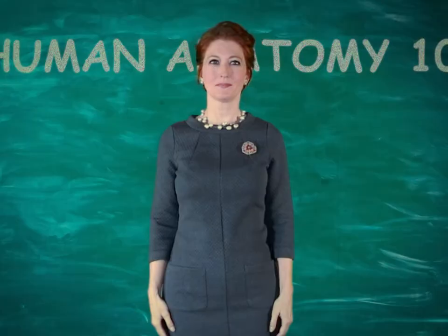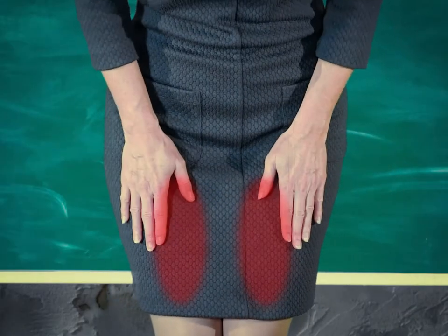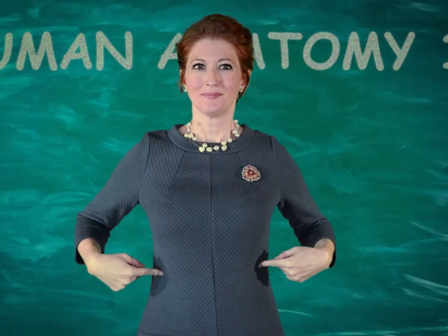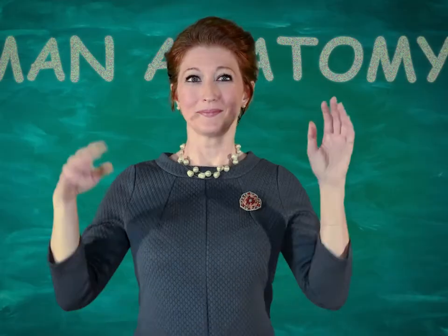P for pelvis. Q for quadriceps. R for ribs. Hey, that tickles! S for skin.